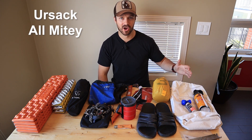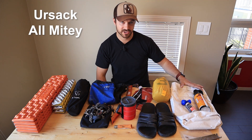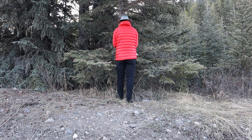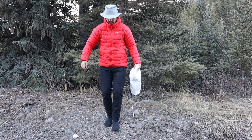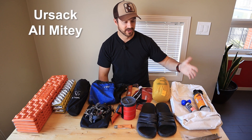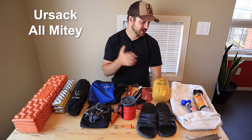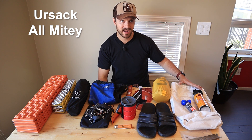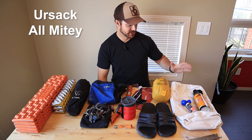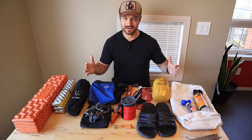If I'm in bear country and there are no bear lockers at a campsite or I'm random camping, I'll bring the Ursack Almighty. This is a bear bag that protects against bear punctures as well as little critters. I haven't had any real tests with this bag yet, but from what I've heard it's really effective and will keep bears out of your gear.